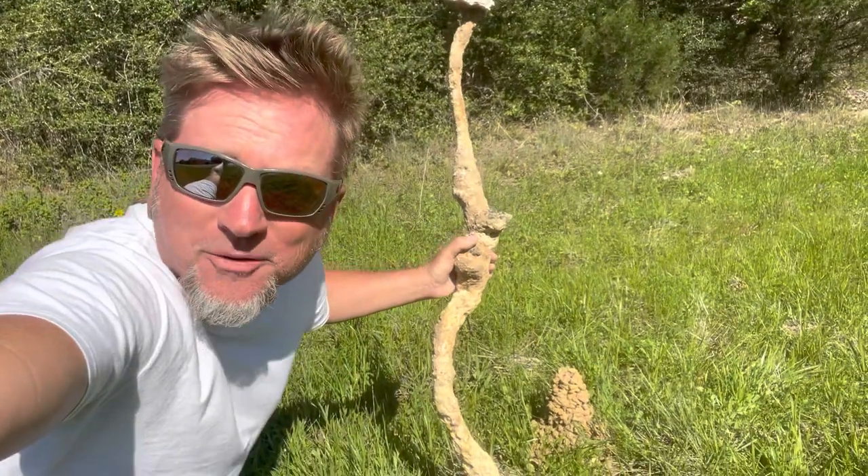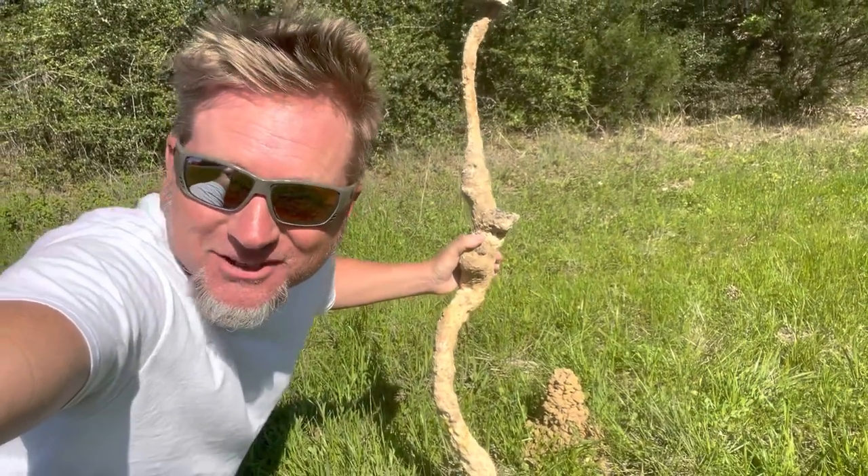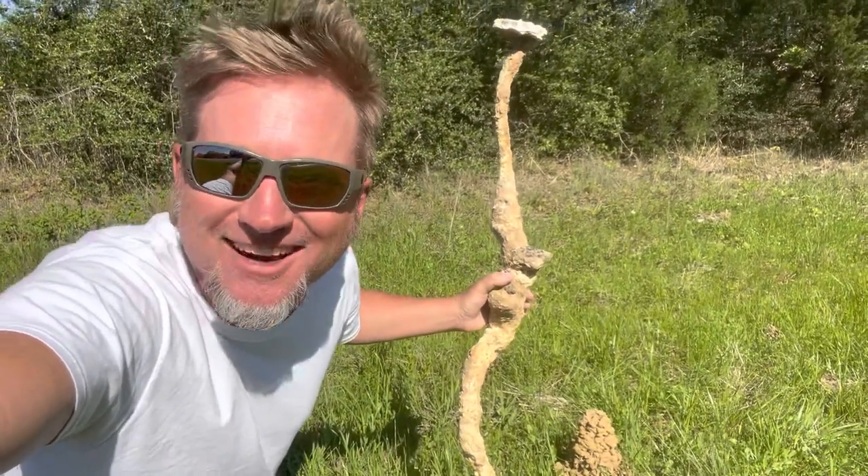So now you know about the mysteries of the mighty burrowing crayfish and its ancient history. Tell your friends, amaze your family. Thanks for watching, and I'll see you next time.